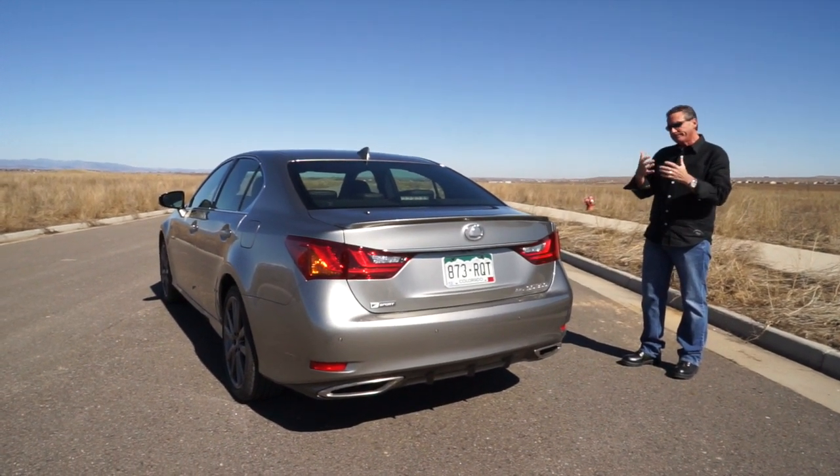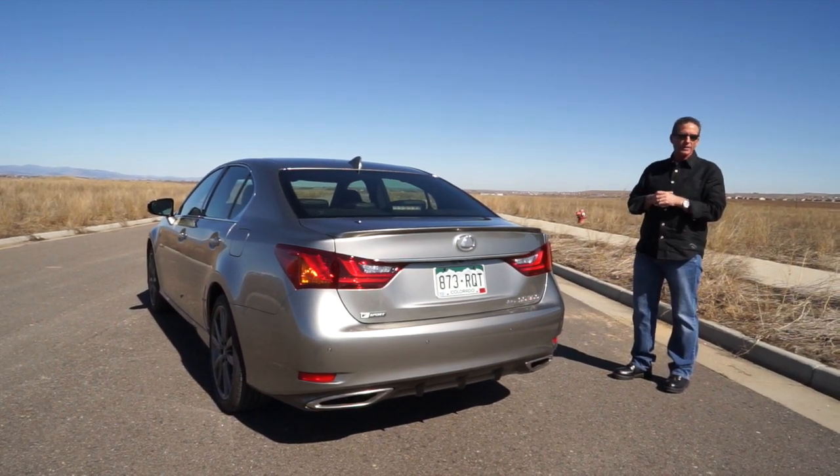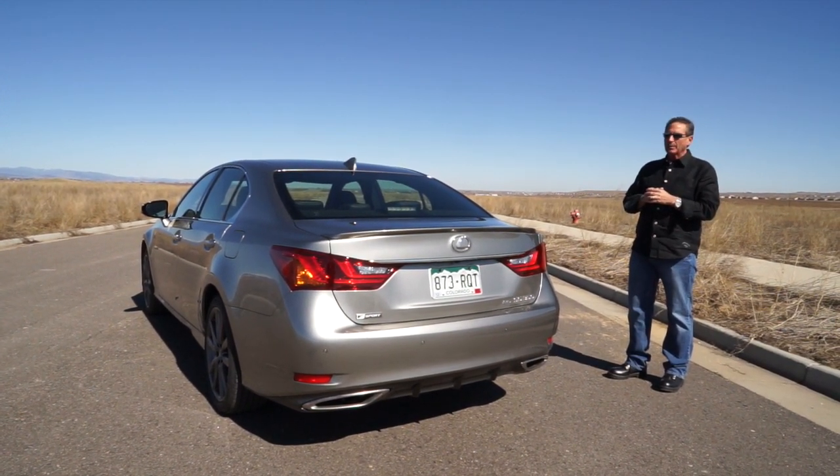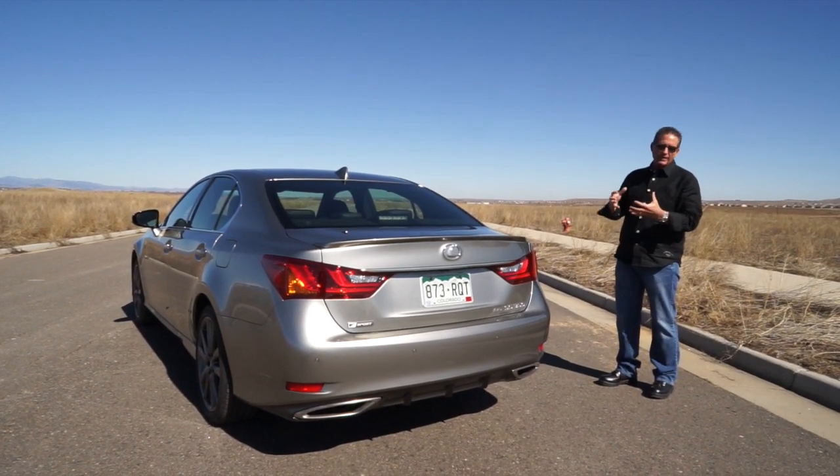Who's this car for? Anybody that likes to drive a luxury sedan and go fast, because this car does run well. It's got 300-plus horsepower. The pickup on it is fantastic, even for an all-wheel drive — it runs fantastically well.